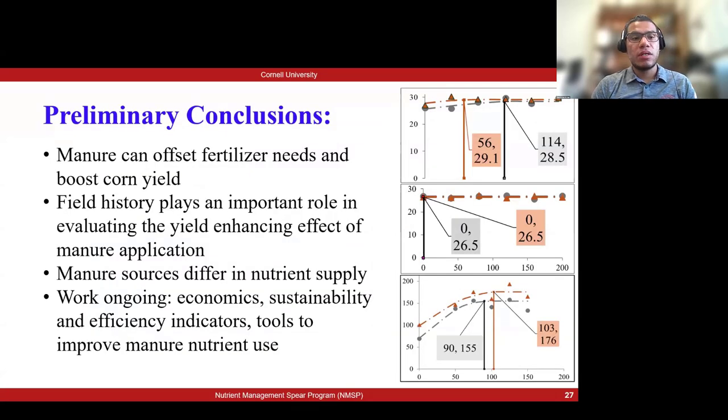Our preliminary conclusions are: first, manure can offset fertilizer needs and boost corn yield; second, manure history plays an important role in the yield-enhancing effect of manure application; and third, manure sources differ in nutrient supply, which is why we work with different farms and manure types. This is ongoing work. We also want to look into the economics — the economic benefits of applying manure and how far manure can be moved while still being economically sound. We are also looking into sustainability and efficiency indicators such as phosphorus levels and nutrient mass balances, and developing tools to improve nutrient use.